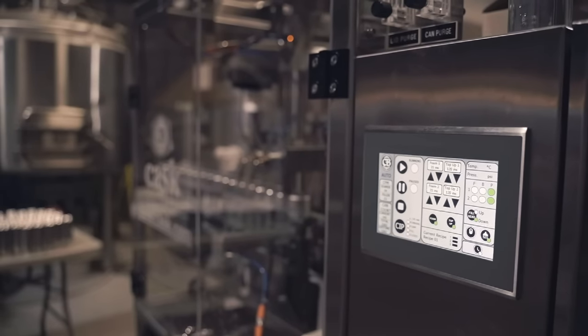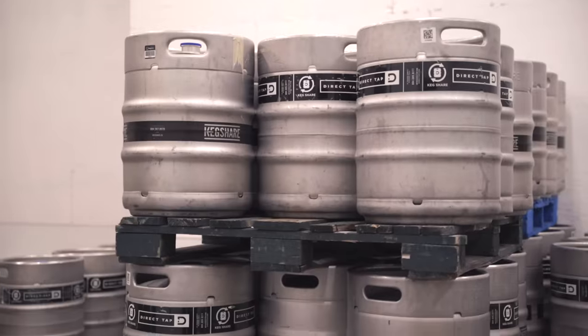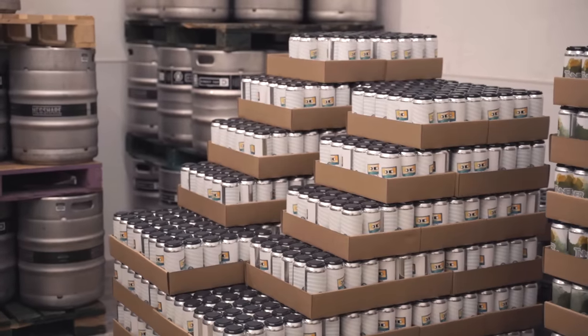Anything up to 3.2 volumes of carbonation can be done on that machine — so seltzers, RTDs, kombucha, beer, coffee — pretty much anything you can think of can be canned on it.